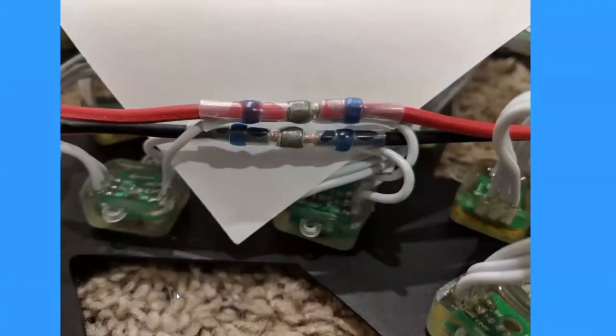I used those solder splices I love so much to tap off the 14 gauge into the pixel string. I didn't cut the 14 gauge — I just cut the insulation back, cut my pixel wire, and shoved it in using solder sleeves, then zapped it with a heat gun. Very easy, took about a minute.